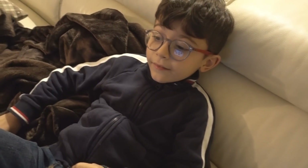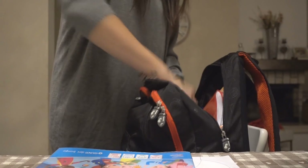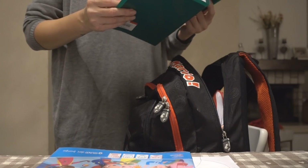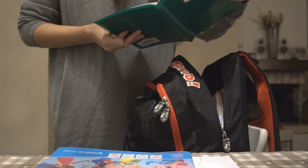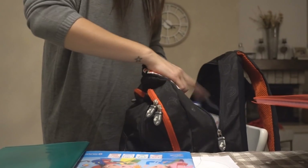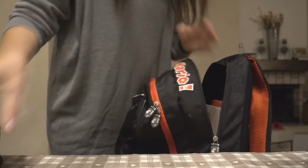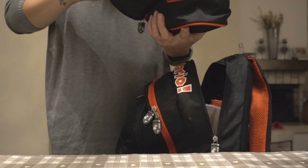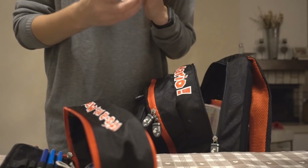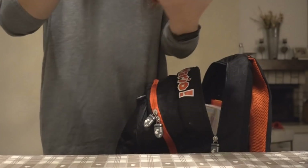Emi, hai dei compiti per domani? No. Sei sicuro? Perché la vasca non ce l'ha data. Ok, controlliamo per sicurezza. Sì, niente di nuovo. Vediamo che materia è domani: matematica, inglese e geografia. Ora matematica la lasciamo qua. Hai perso qualche penna oggi? No. La colla è finita? No, ce n'è ancora. Il tappo amore, richiudilo bene. Devi girare un pochino di più.